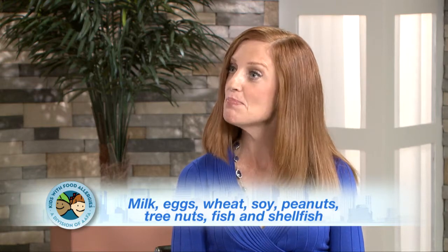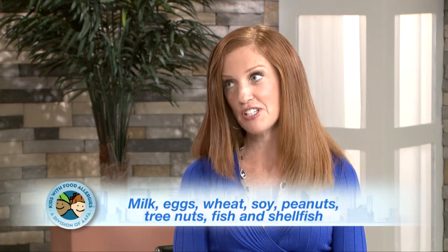Most schools are educated in the top eight allergens, which account for 90% of all food allergens. These include milk, eggs, wheat, soy, peanuts, tree nuts, shellfish, and fish.